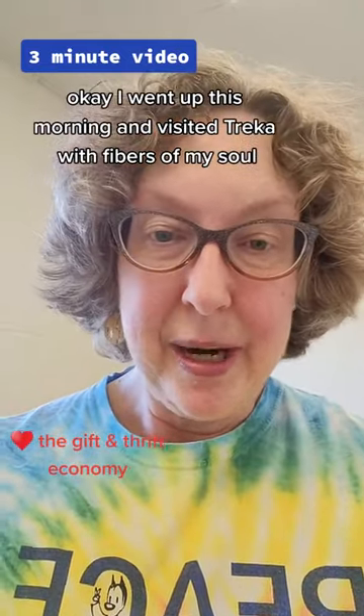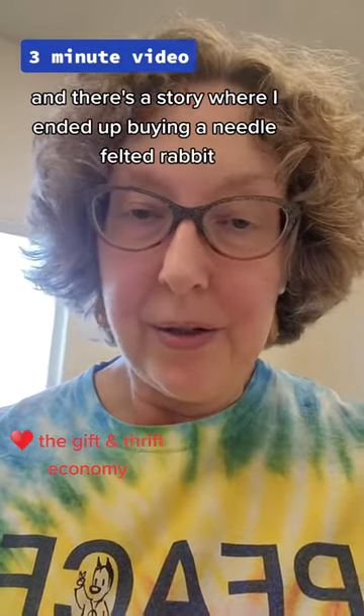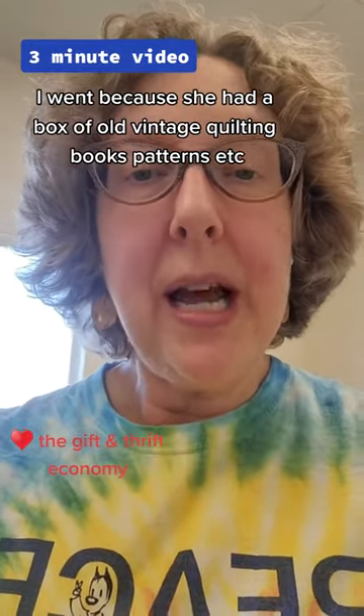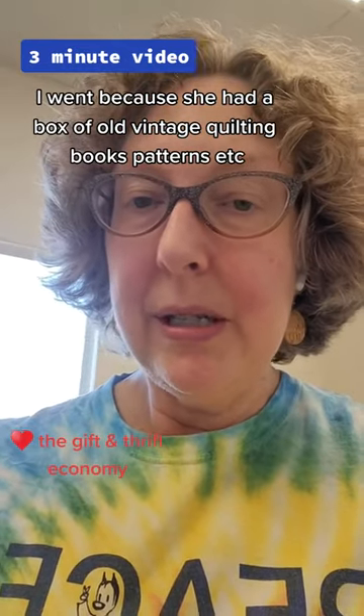I went up this morning and visited Treka at Fibers of My Soul. There's a story where I ended up buying a needle-felted rabbit, but that's not why I went — I went because she had a box of old vintage quilting books, patterns, etc.